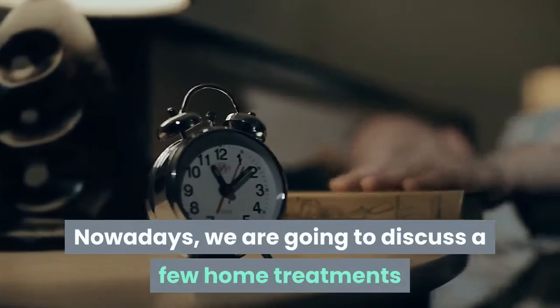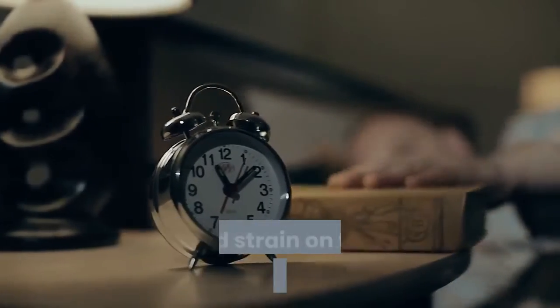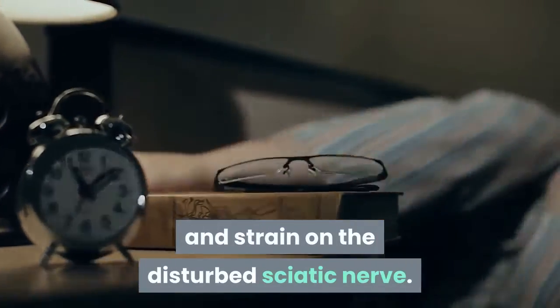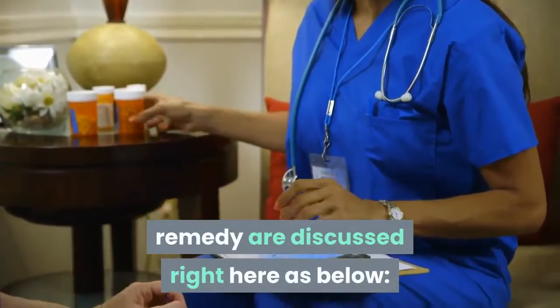Today we are going to discuss a few home treatments and natural healing procedures with you, through which you may reduce the inflammation and strain on the disturbed sciatic nerve. The top home treatments for sciatica nerve remedy are discussed here as below.